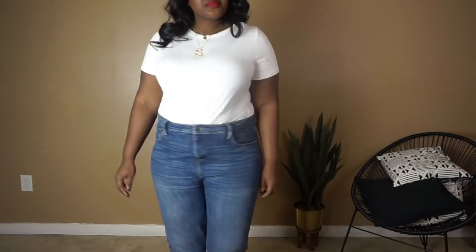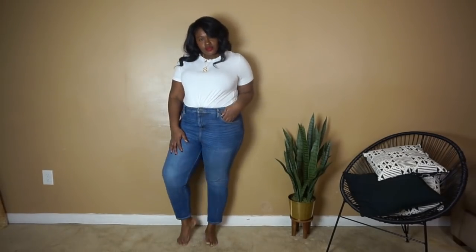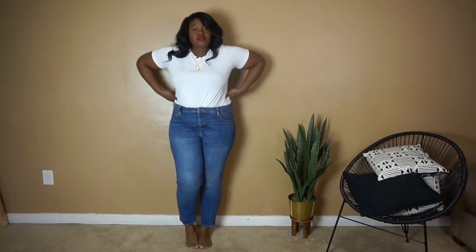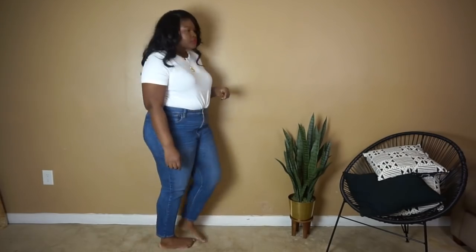So our canvas today is going to be a white t-shirt and a pair of blue jeans. This is a basic that every single person has in their wardrobe, and I'm just going to show you guys how I kind of create outfits out of this simple uniform.